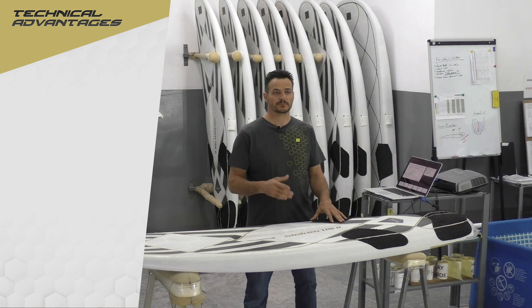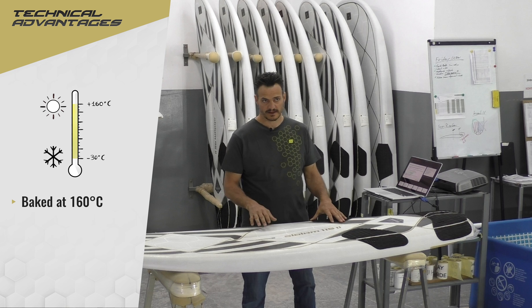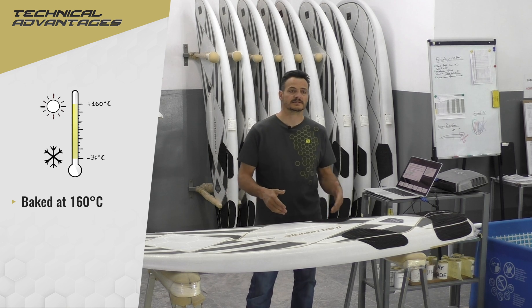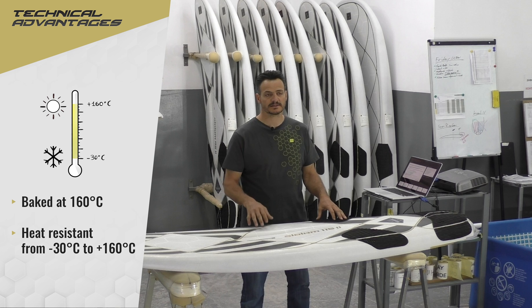This board is produced with pre-preg carbon and baked in the oven at 160 degrees, which means it is temperature resistant from minus 30 to 160 degrees.